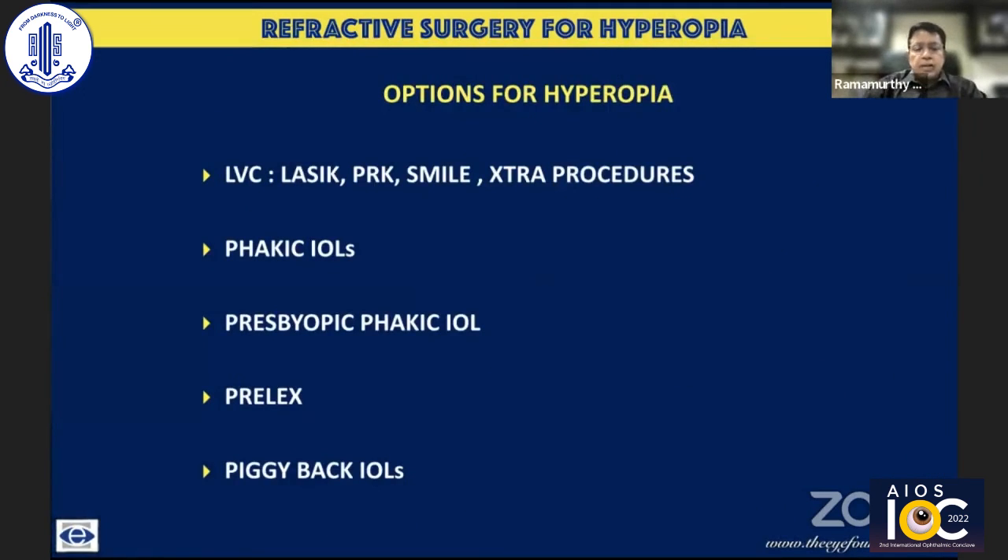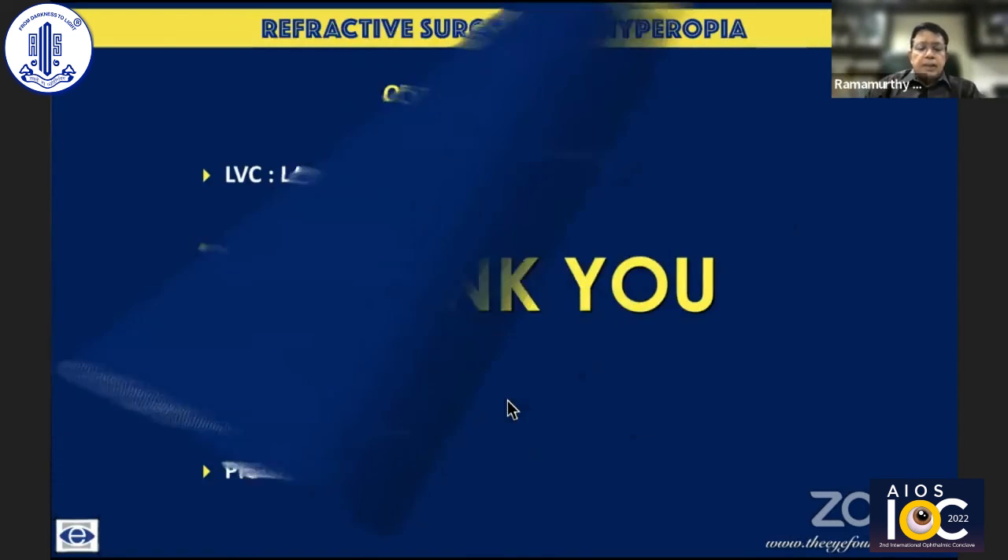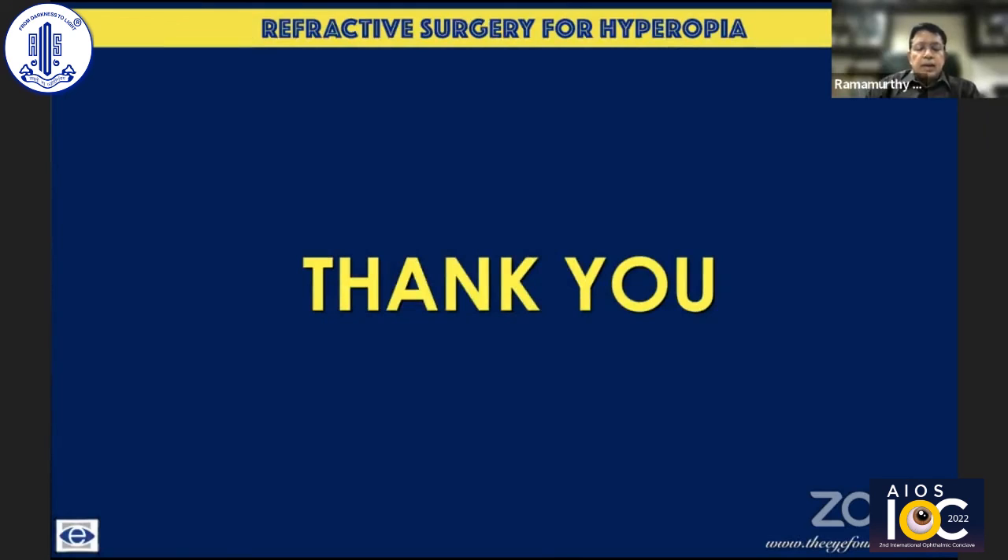We owe it to our patients to deal with all kinds of refractive error at all ages. LASIK, PRK, and SMILE — though SMILE has been discussed — has not yet become stable and widely accepted for hyperopia. LASEK is another option. The complete armamentarium includes phakic IOLs, presbyopic phakic IOLs, Prelex, and piggyback lenses.